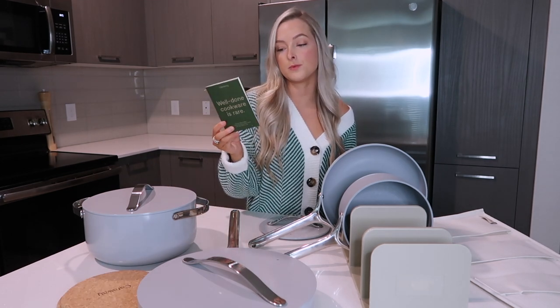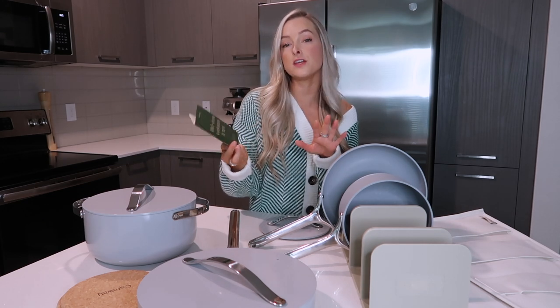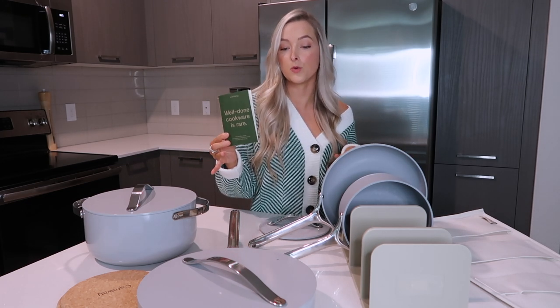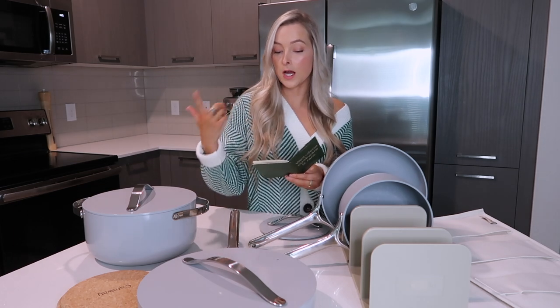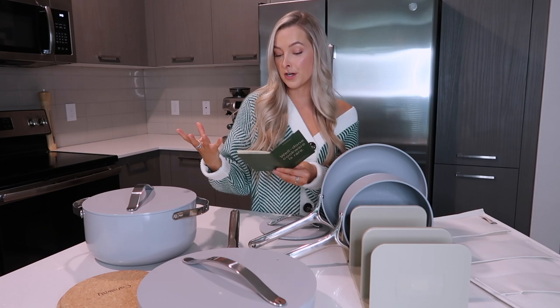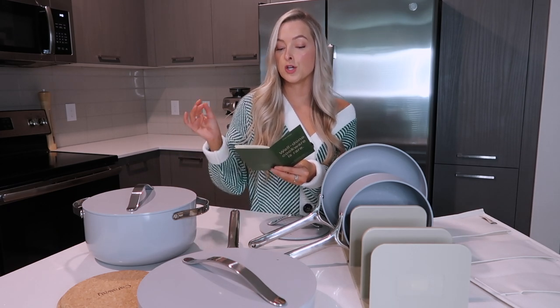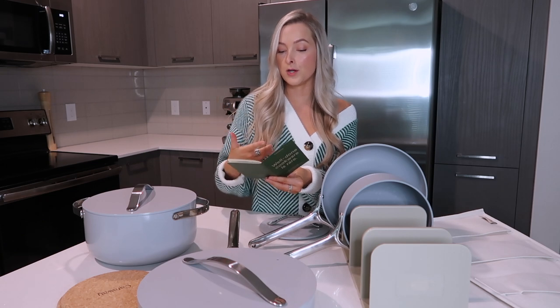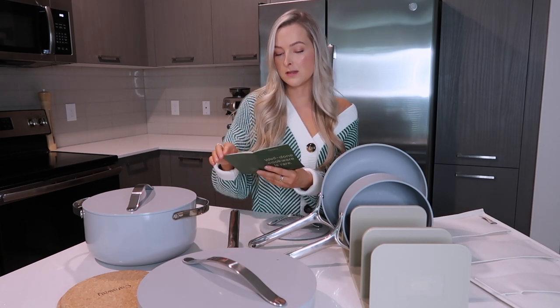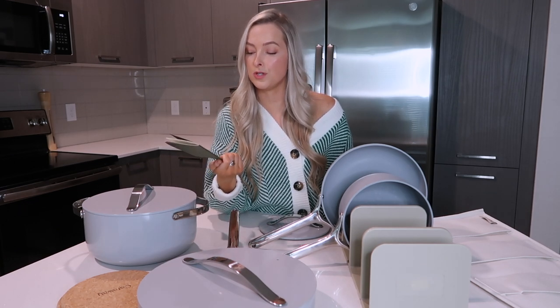Lastly, it comes with a little booklet that contains everything you need to know about the cookware set. It talks about Caraway, what comes in your set, caring for your pans before first use, caring for your pans during cooking and after cooking, storing your pans, about the lid holder, about the pan racks, and some other useful information. I thought this was really nice to include in the cookware bundle.